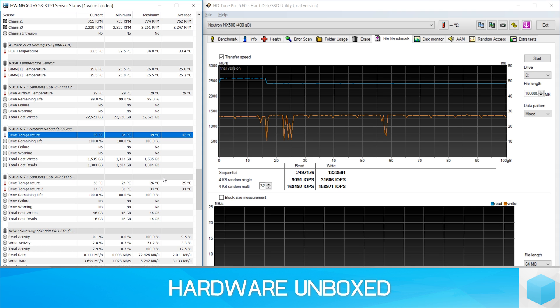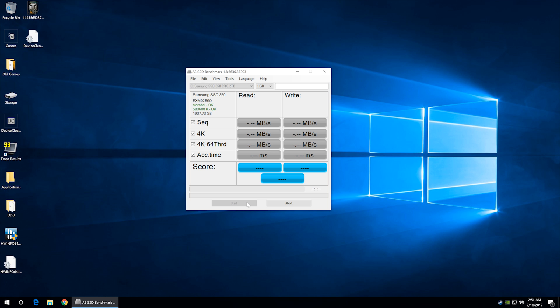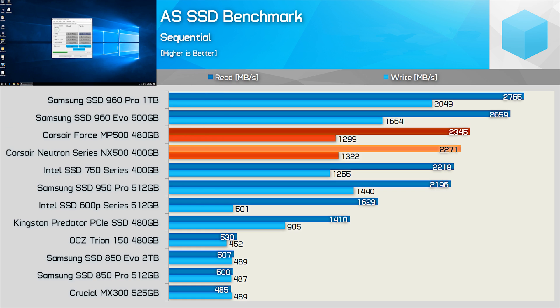Alright, let's jump into the benchmarks for a few more quick tests. First up, I checked out the sequential read and write performance in the AS SSD benchmark, and here the NX500 provided very similar results to the MP500, as expected.